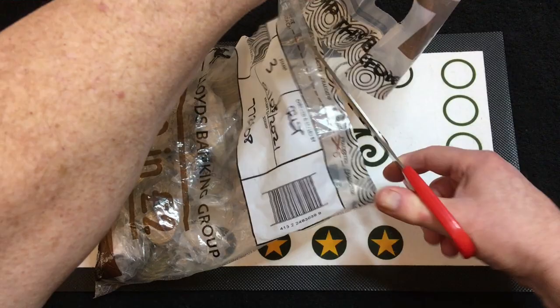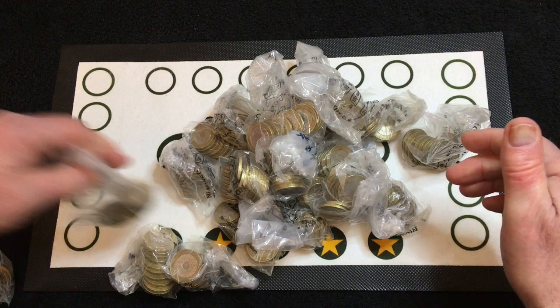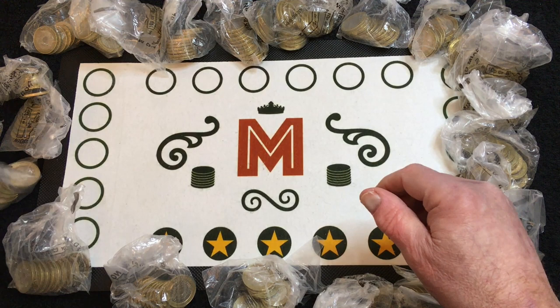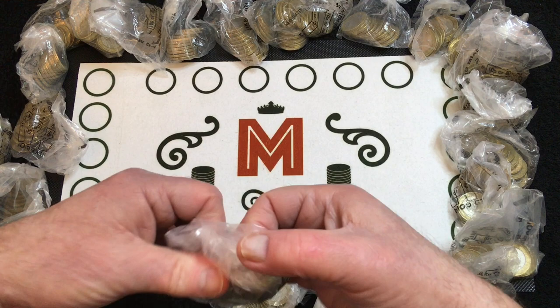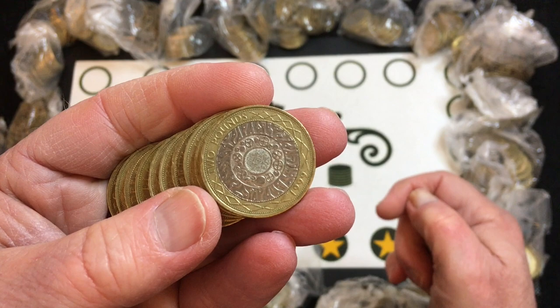There we go — bits of plastic everywhere. Let's count the coins round the other side. These are technologies; we're not really looking for them unless they're really shiny ones for date run swap-outs.